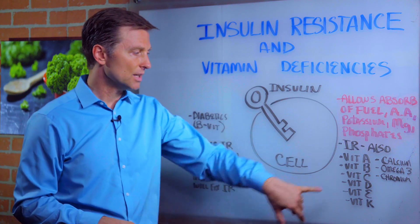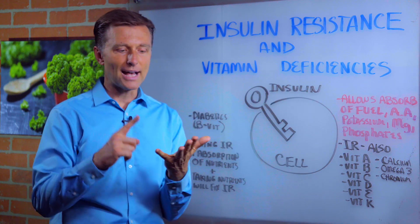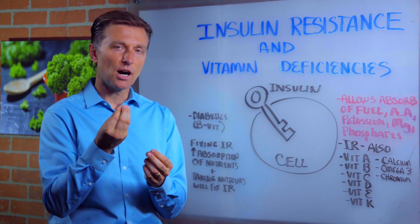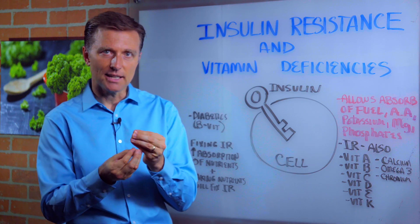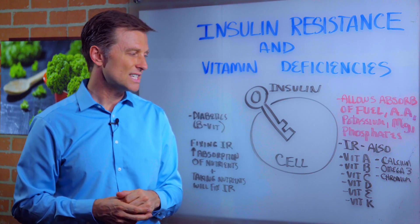Vitamin C deficiencies with too much insulin can cause vascular problems — broken, damaged arteries — which then cause clotting, spider veins, bleeding gums, and a whole bunch of other issues, including fatigue.